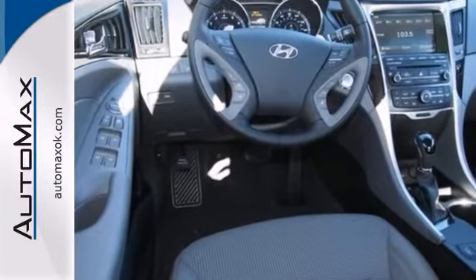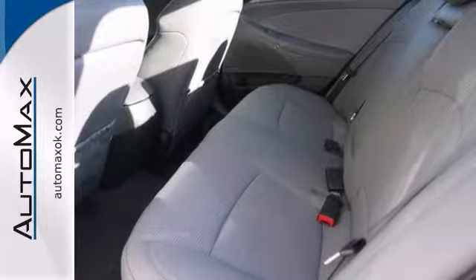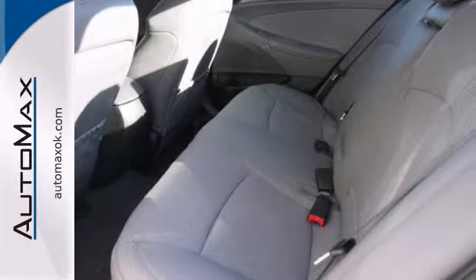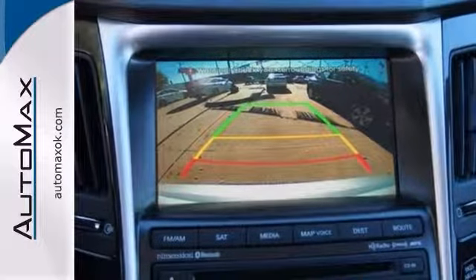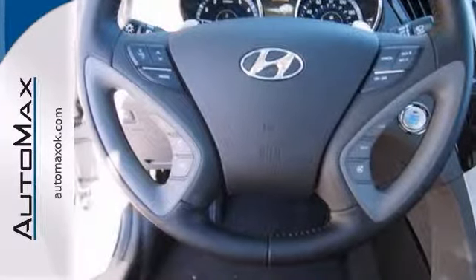Here's one more point of distinction. The Hyundai Sonata was ranked most dependable mid-sized car by a leading reviewer, and features include a backup camera, sunroof, navigation system, and steering wheel controls.